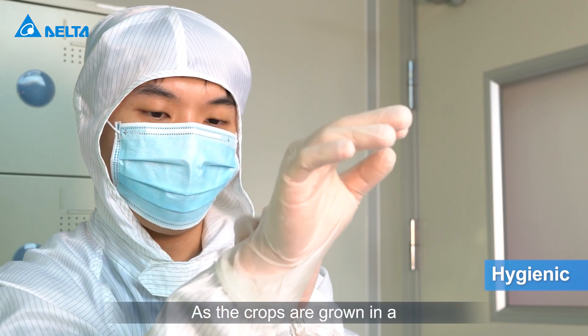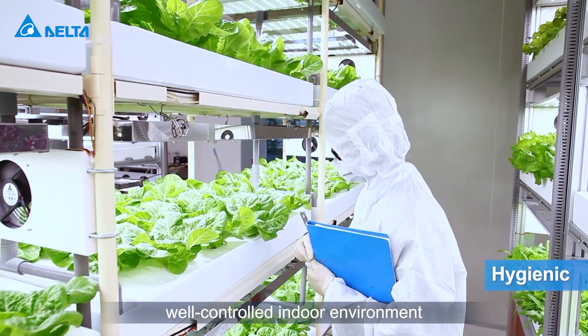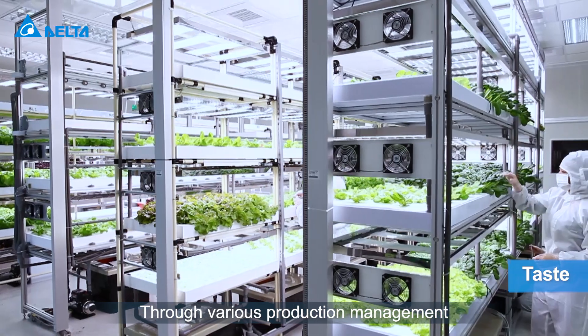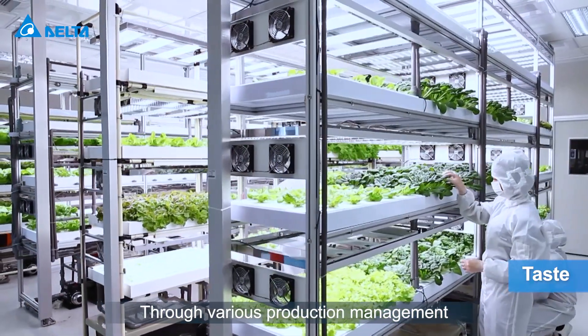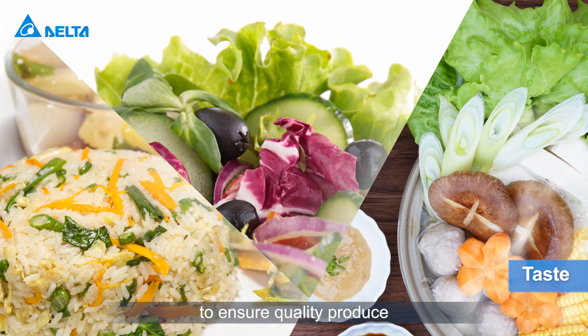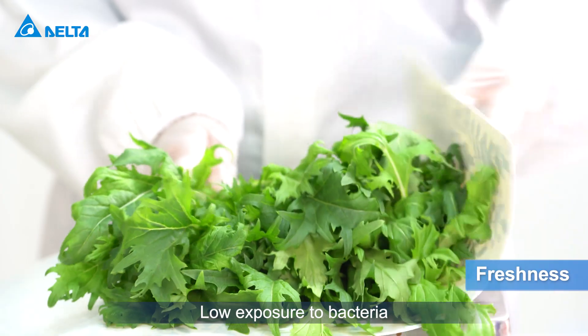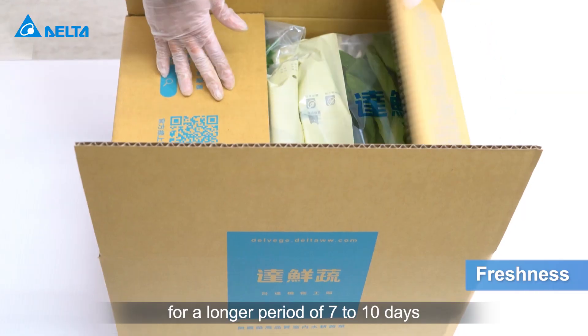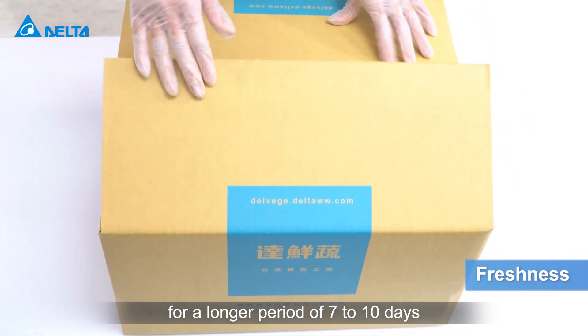As the crops are grown in a well-controlled indoor environment, the vegetables are pesticide-free. Through various production management, the taste of vegetables can be adjusted to ensure quality produce. Low exposure to bacteria allows vegetables to stay fresh for a longer period of 7 to 10 days.